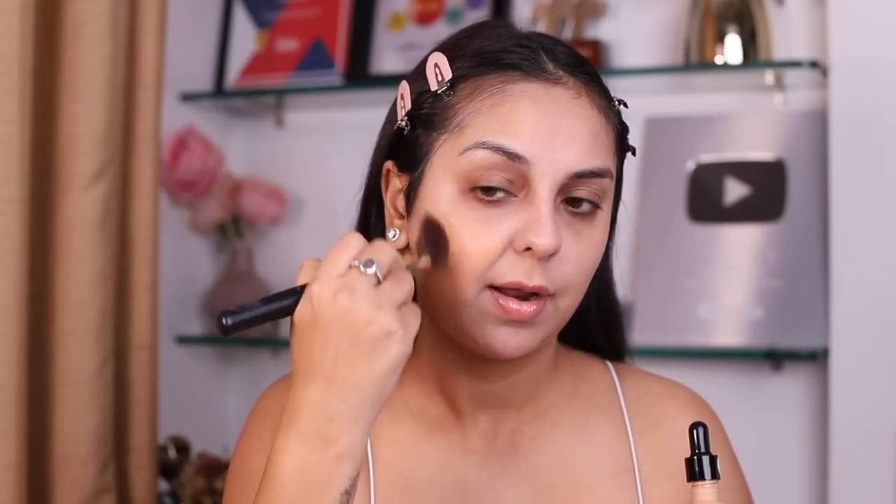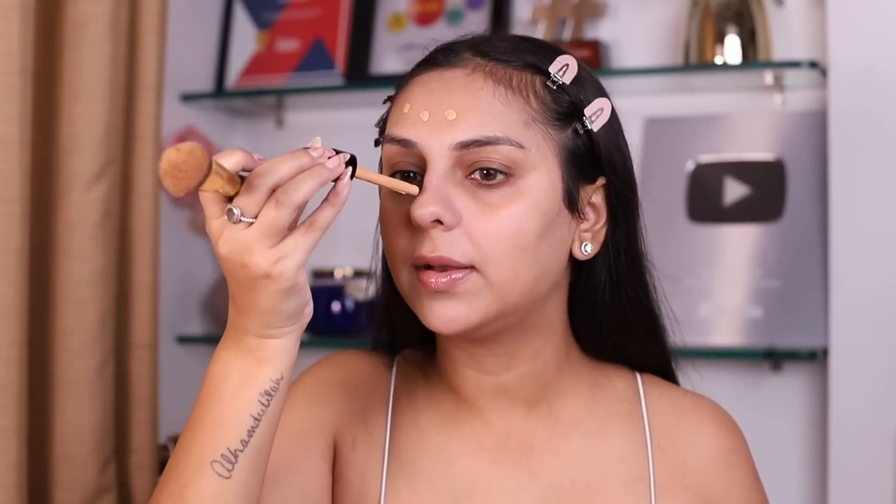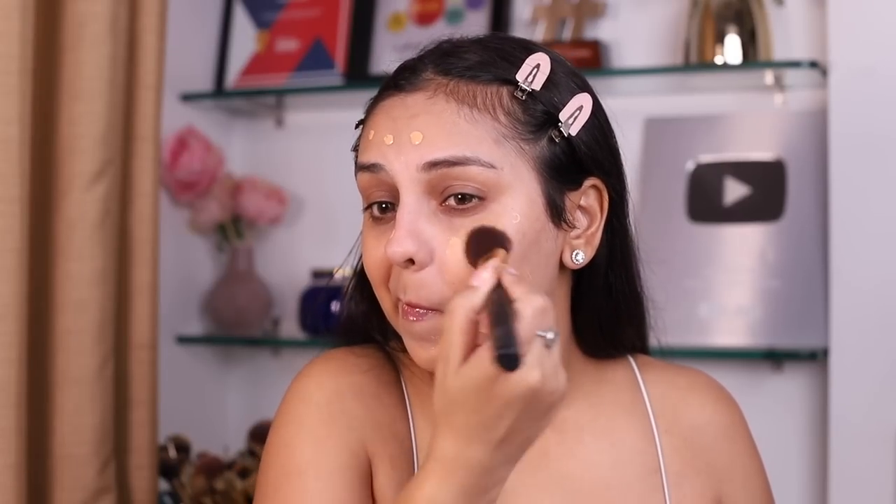I bought this on Nykaa in the shade 04 Warm Nude — here's hoping my streak of picking up good shades online stays intact. Okay, it blended very easily — gotta give that. It's a touch warmer than my skin tone. The finish is very skin-like but also a touch velvety, more matte than dewy, which I kind of like because when it comes to dewy foundations I'm really really picky.